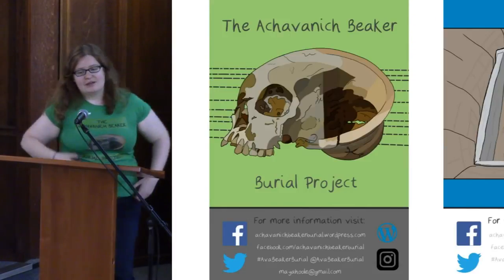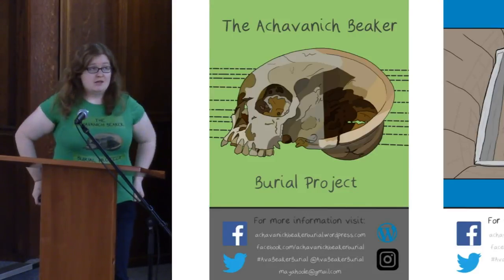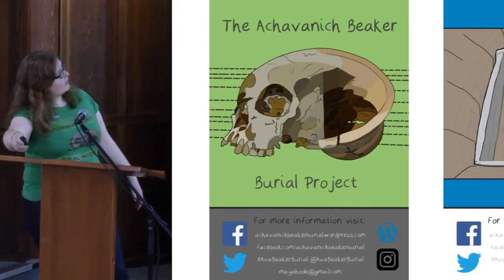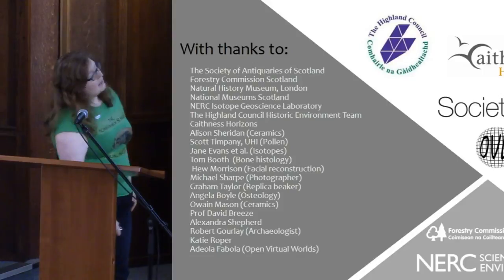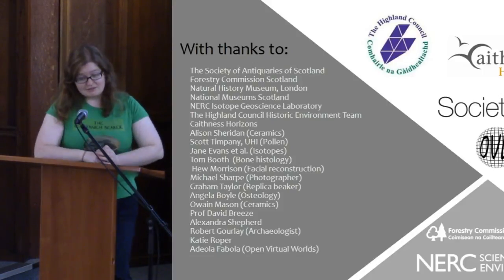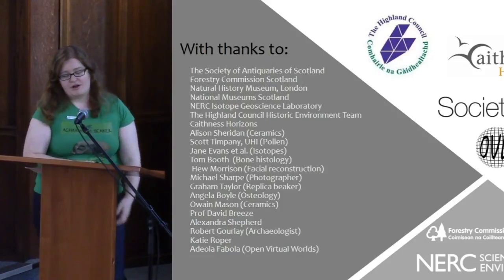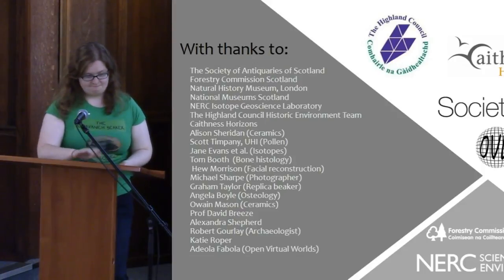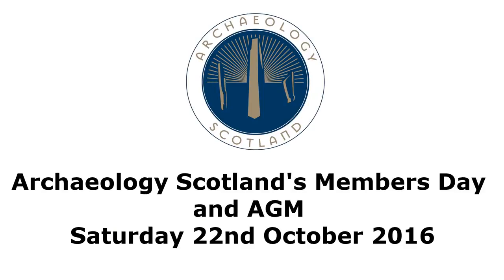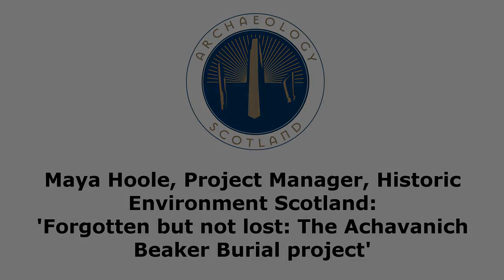If you want to follow us and find out more information about the project, I have some leaflets downstairs. We have a website and we're on various social media channels. I just want to say a quick thank you to all the people who have helped, and thank you very much for inviting me to speak today. It's a great honour to be here.